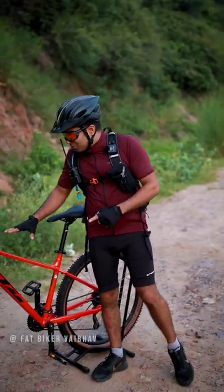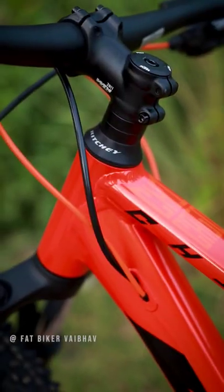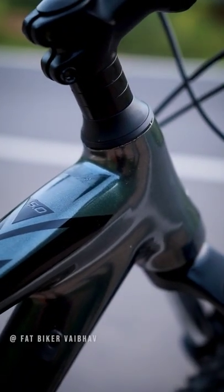The frames in both bicycles are aluminum alloy 6061, but you get a different welding finish. The Detroit has a smoother finish.